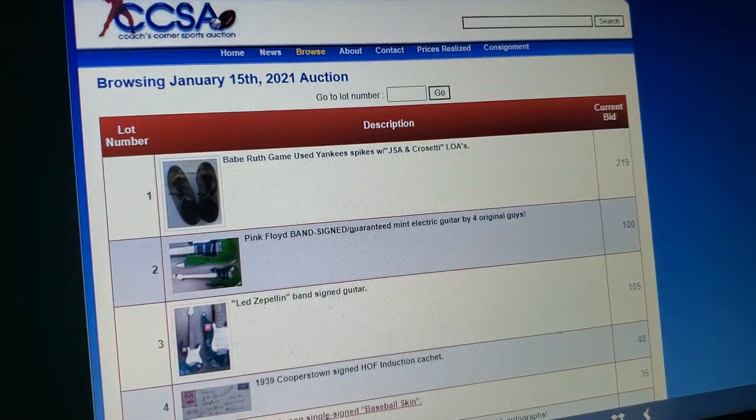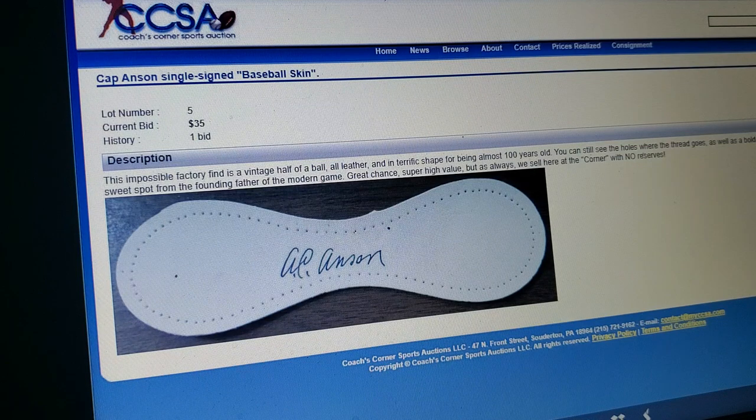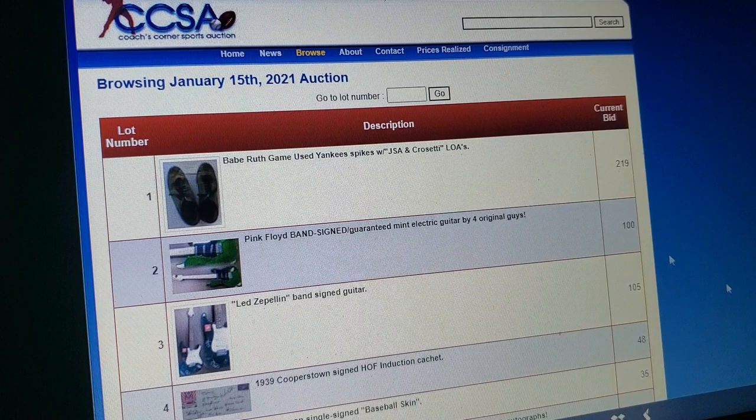Look, another baseball skin — they happened to find another one of these bad boys. Cap Anson. Yeah, bullshit. Cap Anson on a ball skin. Still bright white — they still haven't figured out that maybe if they want to fool people, they should possibly dirty it up. Something like that. Unbelievable. How much does a Cap Anson signature go for?